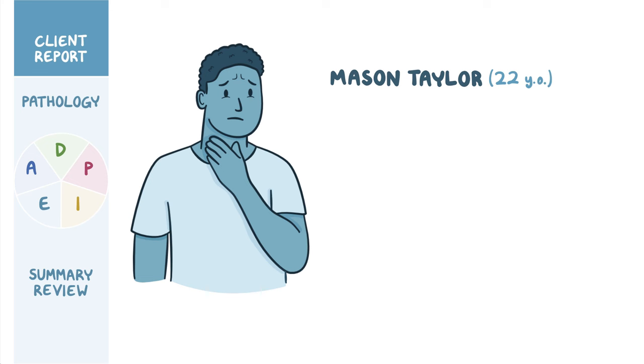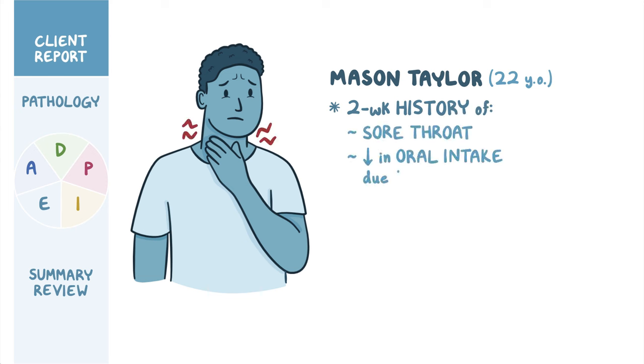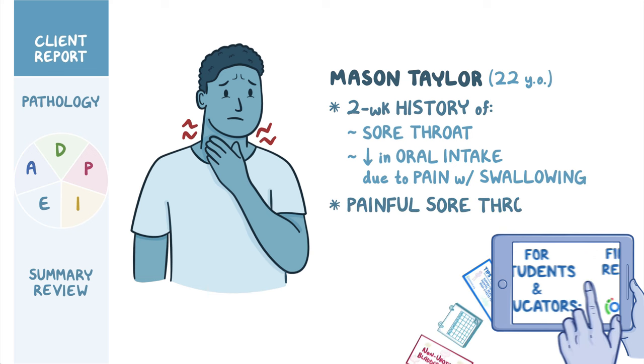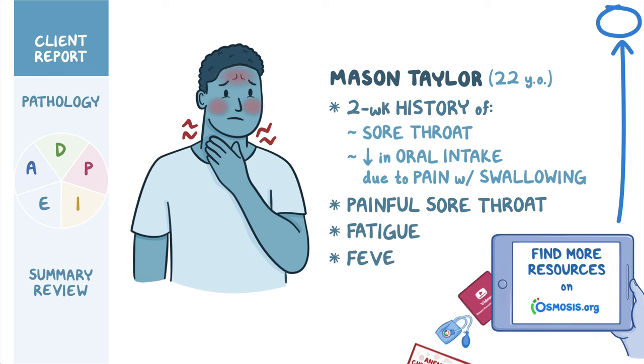Mason Taylor is a 22-year-old male college student who presents to the college health clinic with a two-week history of a sore throat and a subsequent decrease in oral intake due to pain with swallowing. He reports a very painful sore throat, fatigue, and feeling feverish.